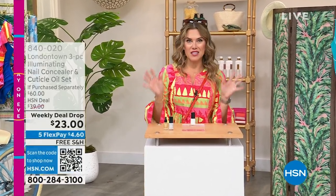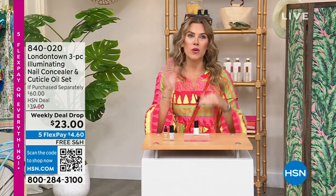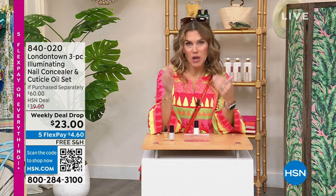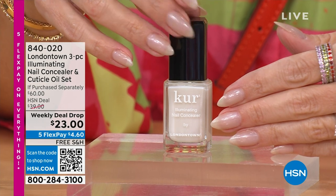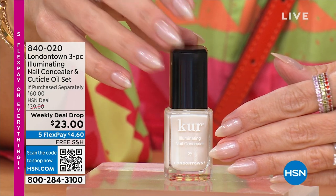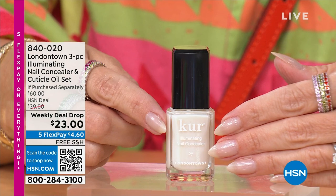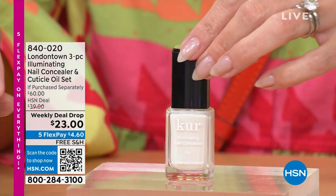I want to share with you a couple of my all-time must-haves — it's a weekly deal drop. A lot of you know when the world kind of shut down, I went away from the acrylics and the gels and went au natural. Using the power of London Town and the incredible benefits from their formula, this illuminating nail concealer has been a game changer. If you have discoloration or imperfections on your nails, it actually conceals. This is the OG — the one that gives you that milky glazed donut look. This is a $20 value.